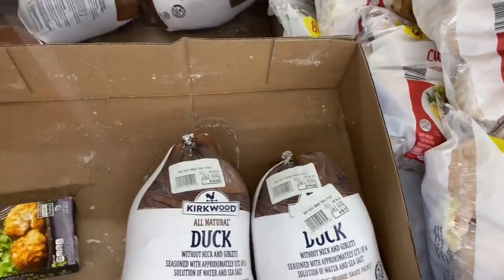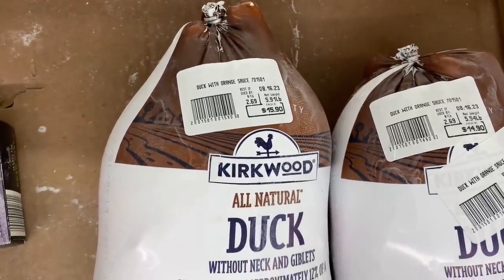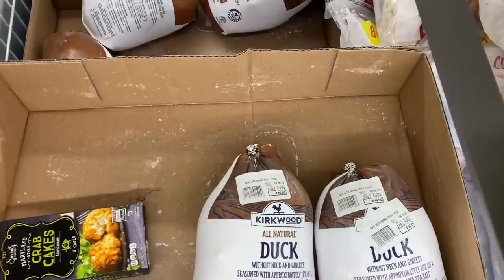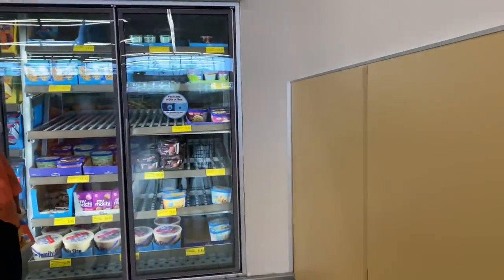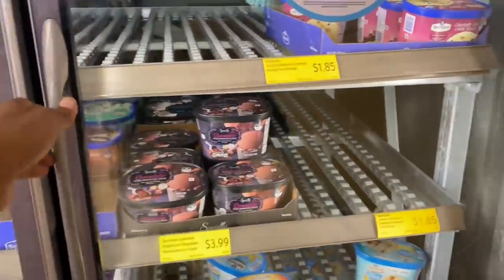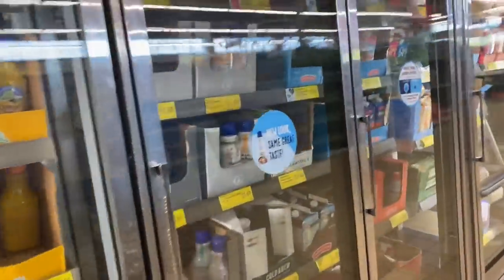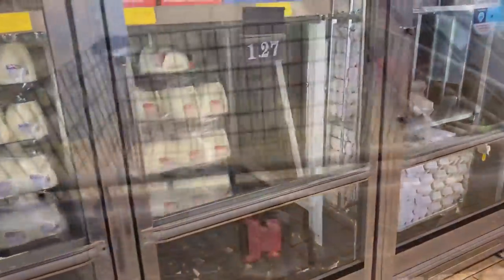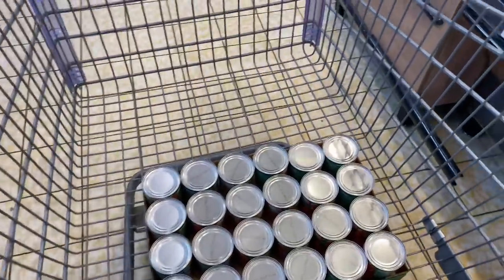I'm checking to see how much this duck is going for because we have ducks on the homestead. I could raise them and sell them for $45 — wow! If you've got space, raise some meat animals. Here's the ice cream area — there's nothing on that shelf. The milk section — they do have some they need to put out. All I'm going to get out of here is my tomato sauce and that probiotic drink.